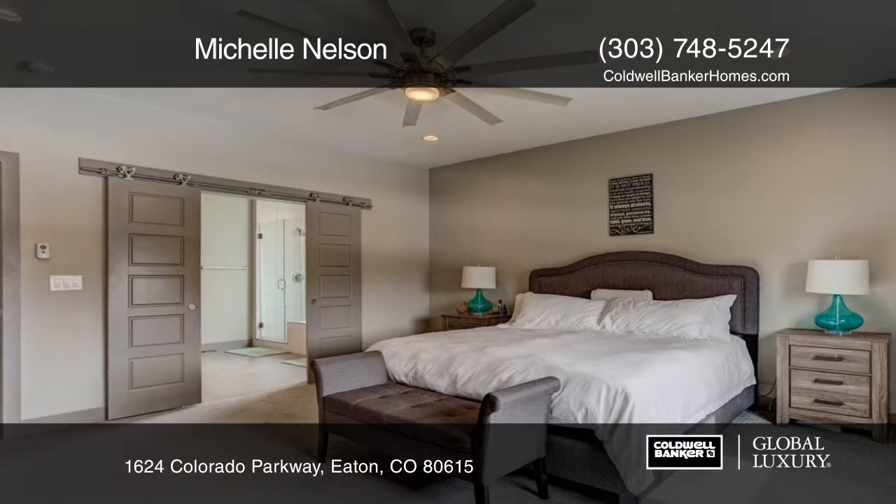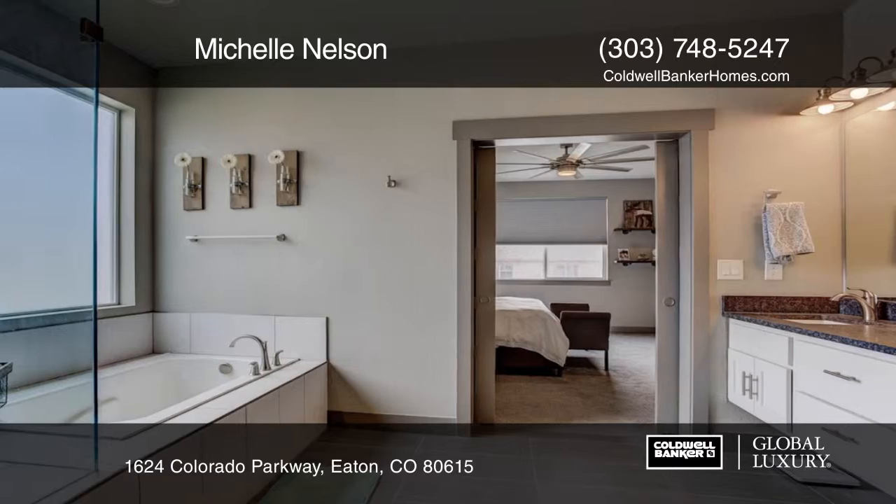The full unfinished basement is just waiting for your finishing touches. Make it yours today with a call to Michelle Nelson.